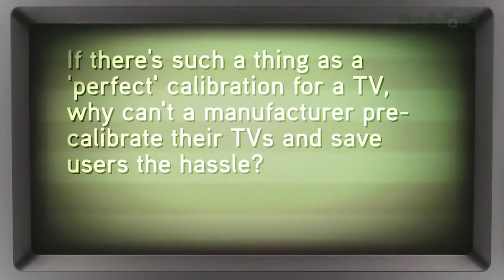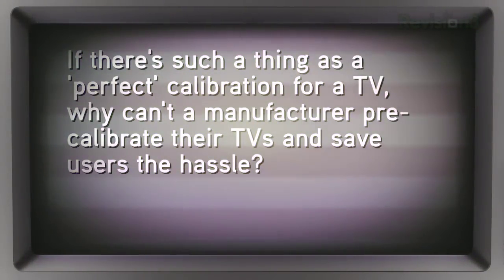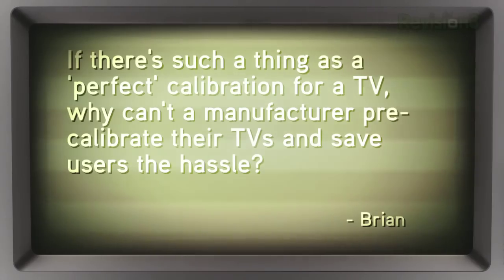Hey, we have a disbeliever in the audience. Yeah, an infidel. Brian writes in: if there's such a thing as a perfect calibration for a TV, why can't a manufacturer pre-calibrate their TVs and save users the hassle?